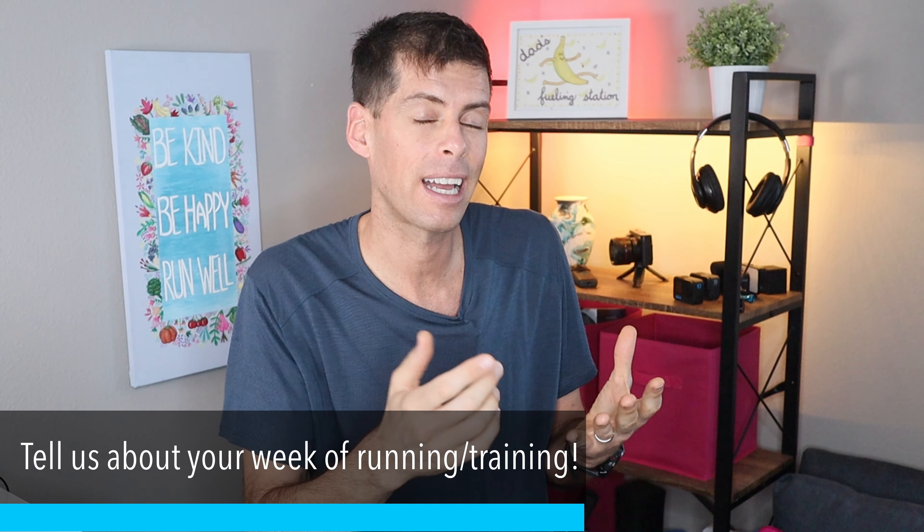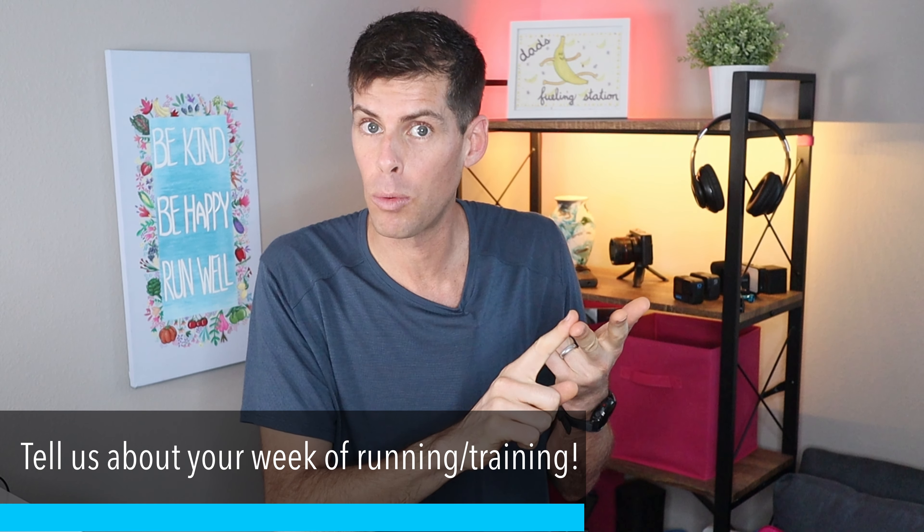What's up guys, welcome back to the channel and another weekly running and training vlog where the main purpose of this video is for you to tell me about your running. I want to hear about your week of running, I want to hear about your successes, and I definitely want to hear about your setbacks. Go ahead and let me know in the comments below.